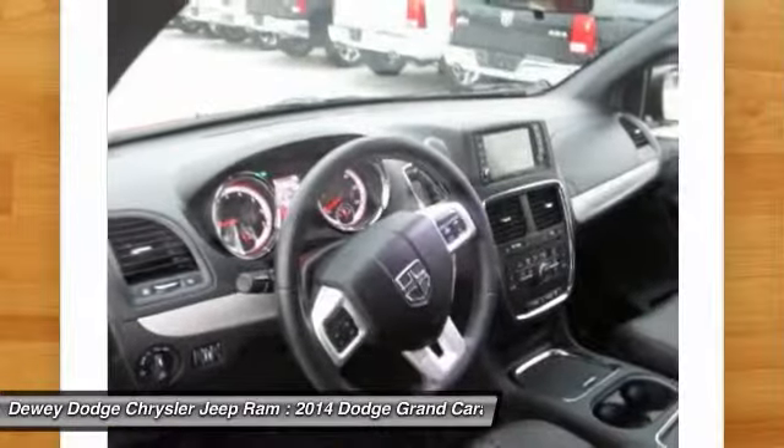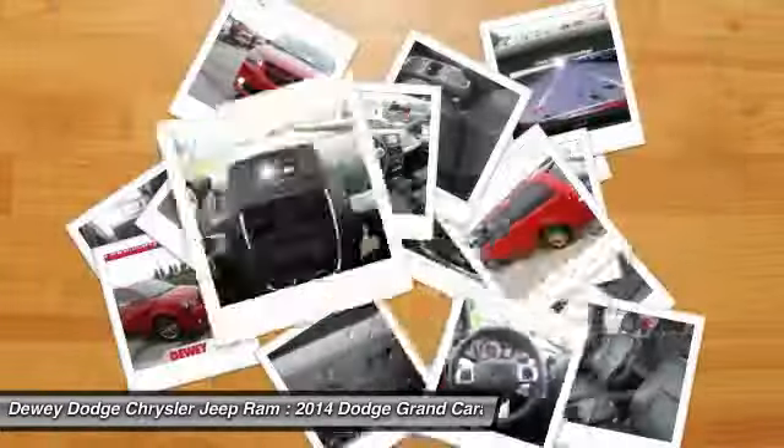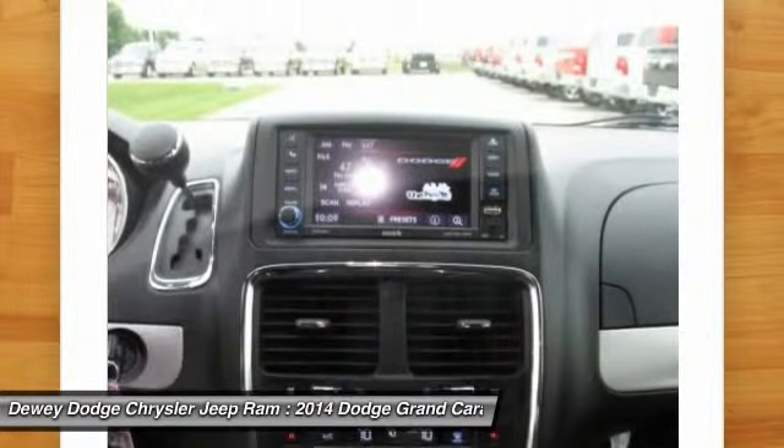Power steering, four-wheel disc brakes, universal garage door opener, compass, power windows, electronic stability control.